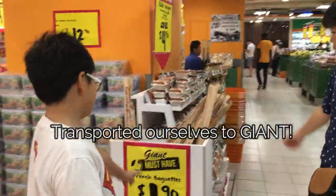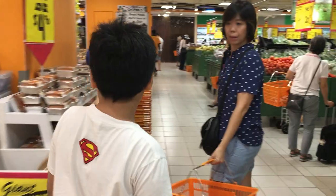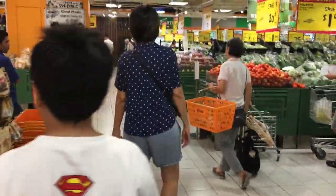Welcome to Giant! Let's hope they have all the things that we need.